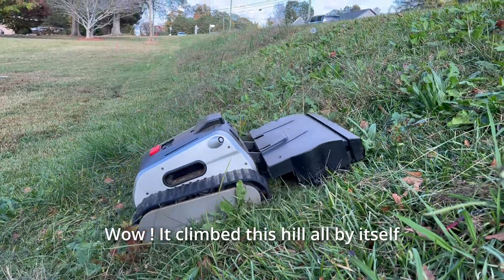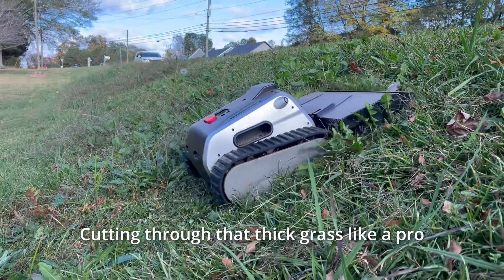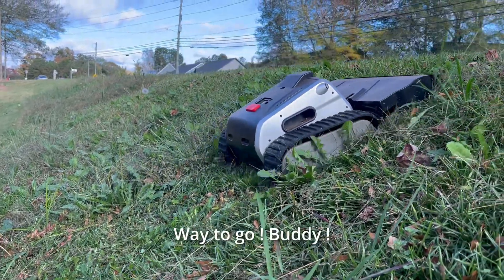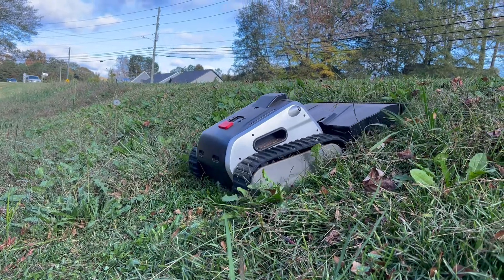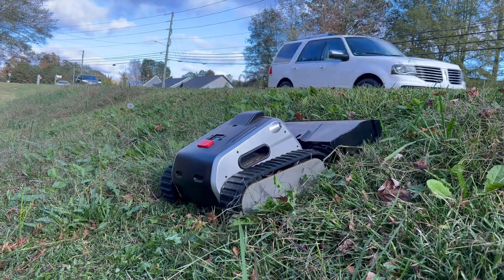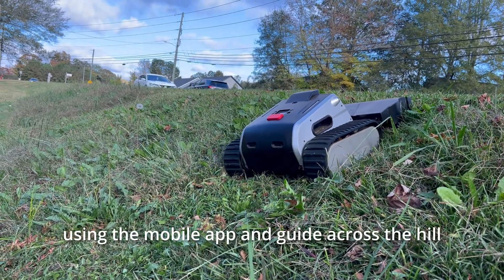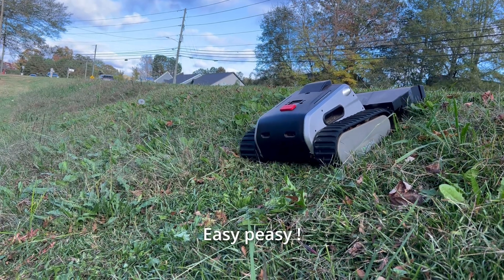Wow, it climbed this hill all by itself, cutting through that thick grass like a pro. Way to go, buddy. Looks like it's struggling a bit at the top, but no big deal — we'll just take control using the mobile app and guide it across the hill. Easy peasy.